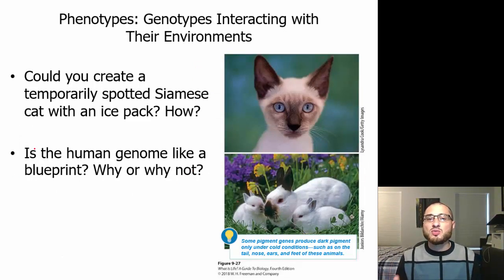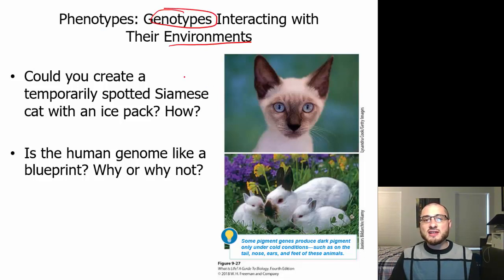Phenotypes interact with their environment. Could you create a temporarily spotted Siamese cat with an ice pack? The environment actually influences the phenotype. While our genotype is what it is, genes can be turned on and turned off. If a Siamese cat is put into a different environment, it can change its color — the ears and nose are different colors because of the environment.